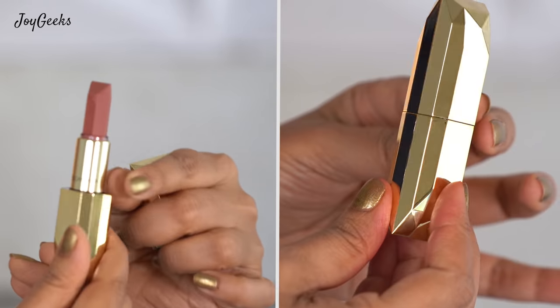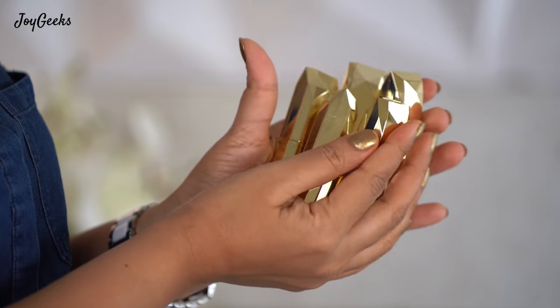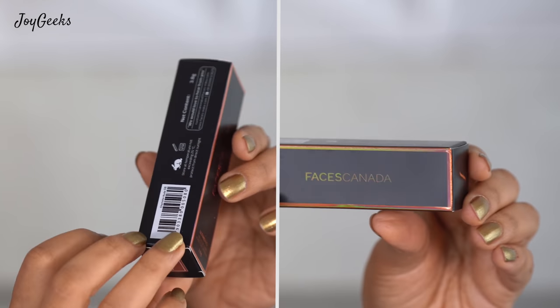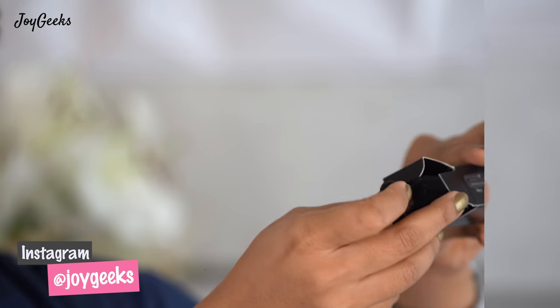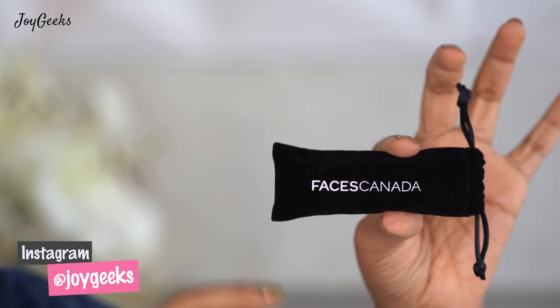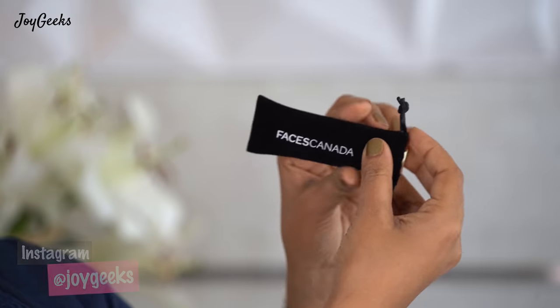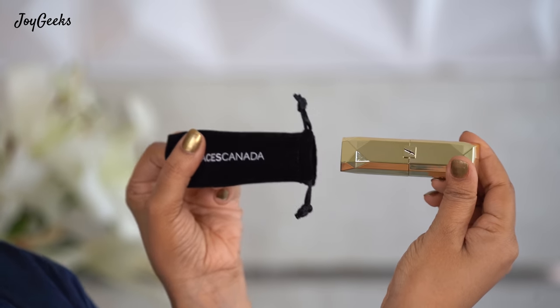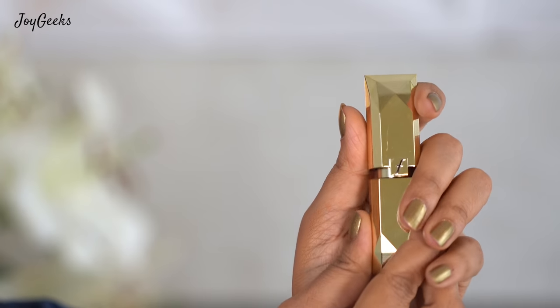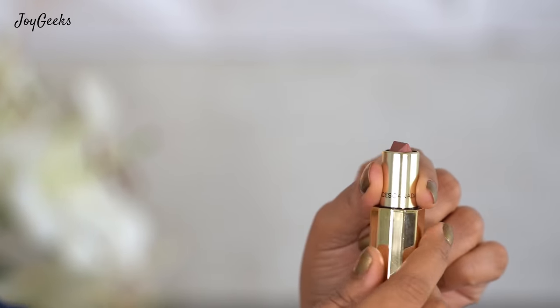This lipstick was launched a year ago and I've managed to get all 15 shades. Let me start off with the packaging. This is the outer box — it looks pretty smart — and a wonderful velvet pouch comes out of it. From that emerges the lipstick bullet, which is gold with a unique diamond-looking cut, and when you open it up the actual bullet looks stunning.